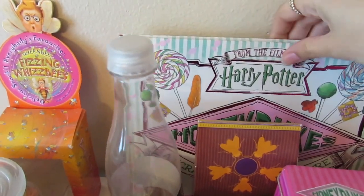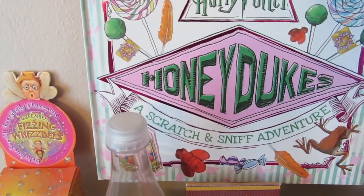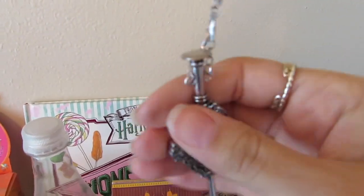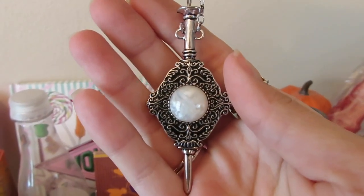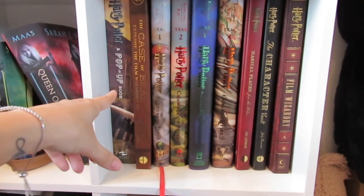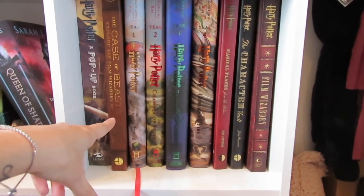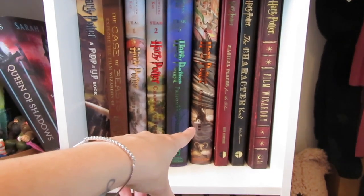And in the back here is one of my favorite things in my collection — it is a scratch and sniff Honeydukes book. And if you see this hanging here, this is Gellert Grindelwald's and Dumbledore's Blood Pack. So down here we have my larger Harry Potter books: a pop-up book, The Case of Beasts, and one through four of the Harry Potter Illustrated Editions.